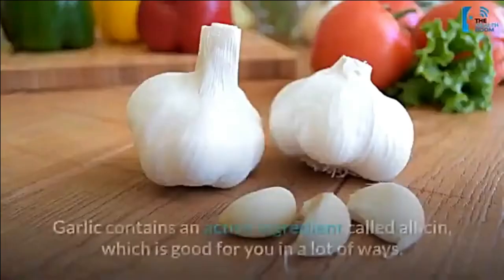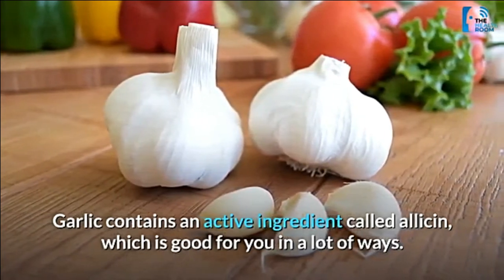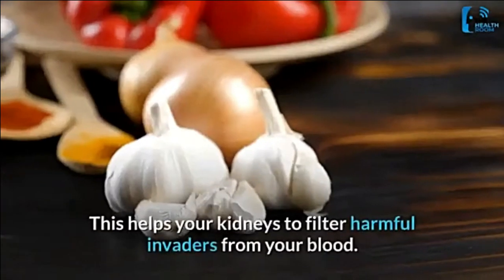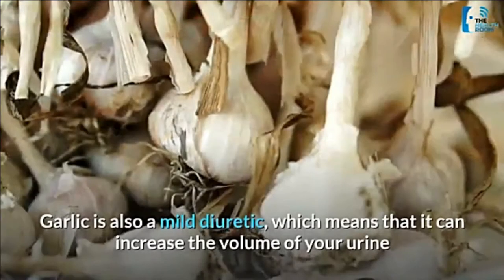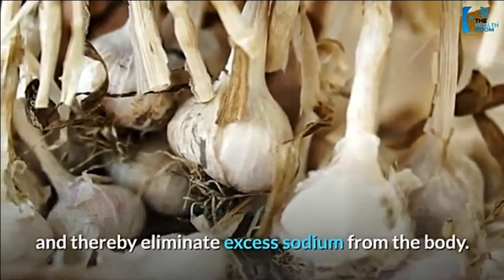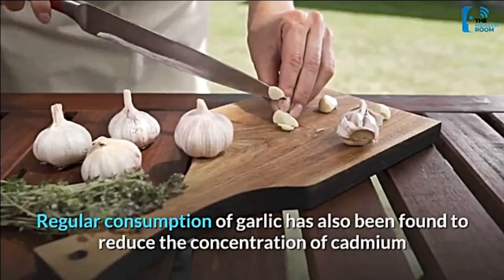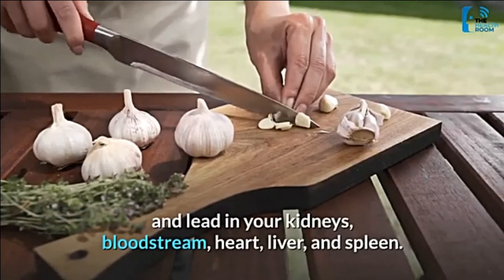Number 7: garlic. Garlic contains an active ingredient called allicin, which is good for you in many ways. It has antibacterial, anti-inflammatory, and anti-fungal properties, which helps your kidneys filter harmful invaders from your blood. Garlic is also a mild diuretic, which means it can increase the volume of your urine and thereby eliminate excess sodium from the body. Regular consumption of garlic has also been found to reduce the concentration of cadmium and lead in your kidneys, bloodstream, heart, liver, and spleen.